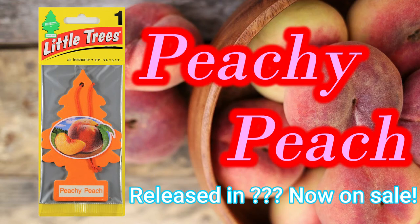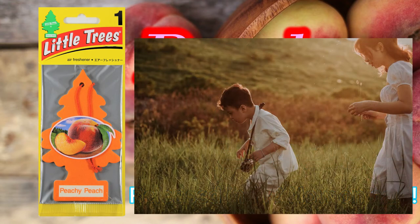When it comes to fragrances, everyone has their own tastes. To all of you who love little trees, why not try scents other than your favorites? You might discover something new.